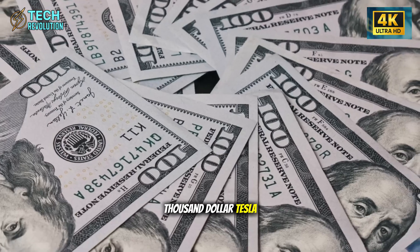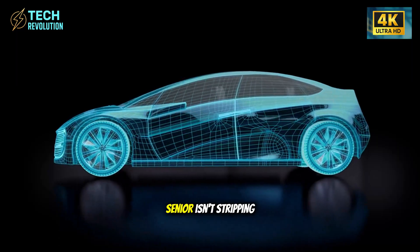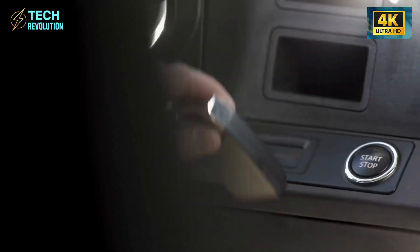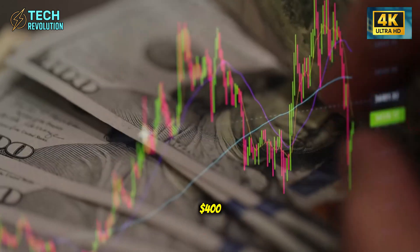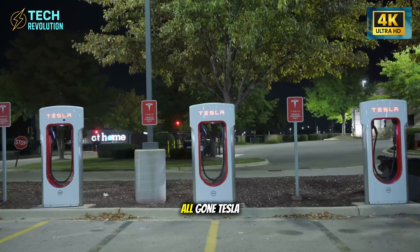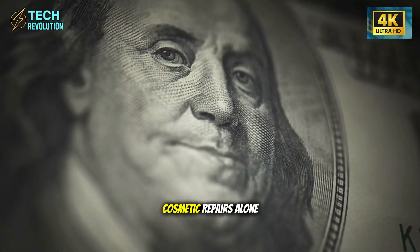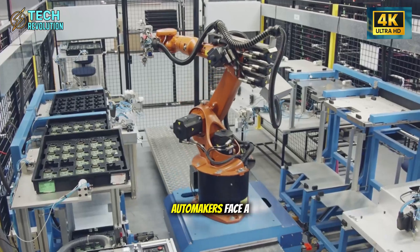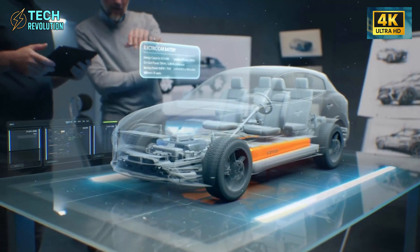Imagine a $15,000 Tesla that eliminates the repair costs draining your wallet for years. The Model 2 isn't stripping features — it's strategically removing 300-plus components that inevitably break: window switches costing $150 to fix, seat motors at $400, dashboards cracking after two summers. Tesla calculated that cutting just these parts saves owners $600 to $1,400 in lifetime cosmetic repairs alone. Add 9-minute aluminum-ion charging, and suddenly legacy automakers face a nightmare. Can a simpler car really outlast luxury models? Let's dive right in.